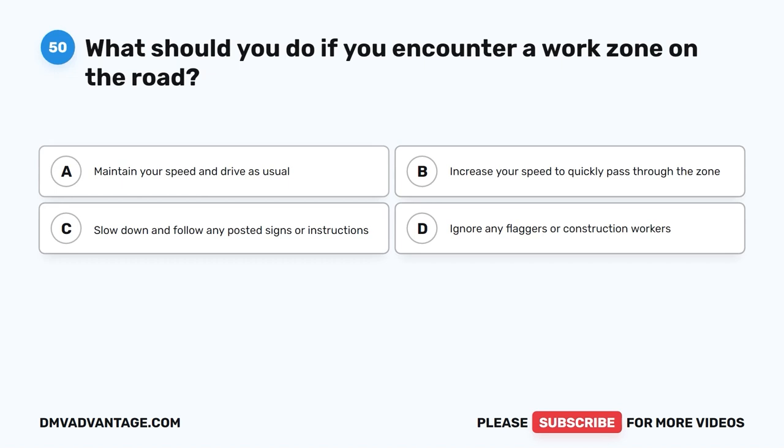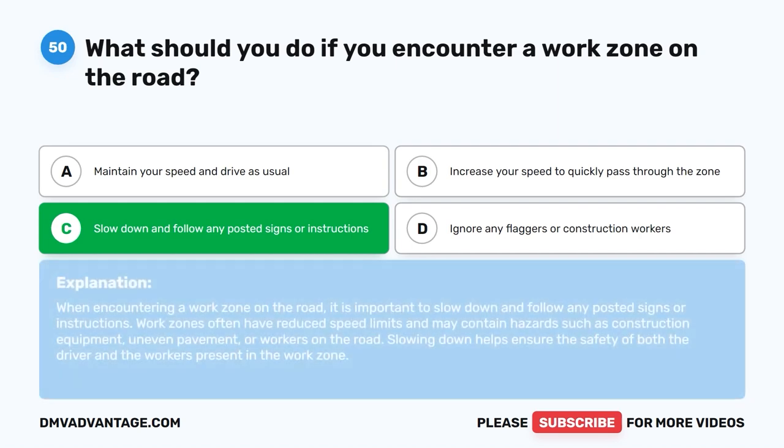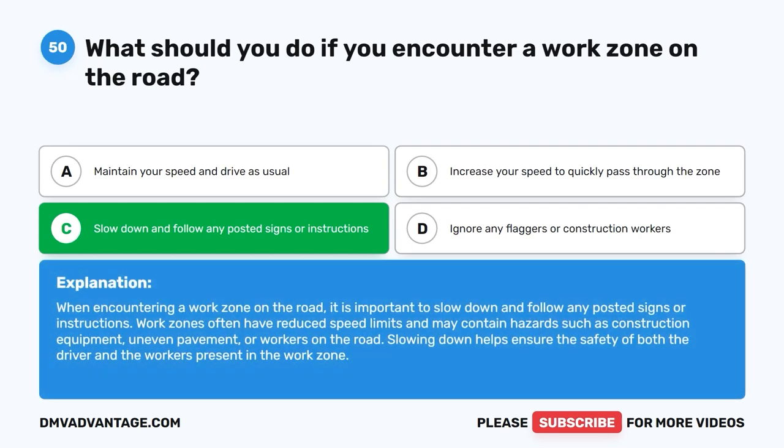Question 50: What should you do if you encounter a work zone on the road? The correct answer is C: Slow down and follow any posted signs or instructions. When encountering a work zone on the road, it is important to slow down and follow any posted signs or instructions. Work zones often have reduced speed limits and may contain hazards such as construction equipment, uneven pavement, or workers on the road. Slowing down helps ensure the safety of both the driver and the workers present in the work zone.